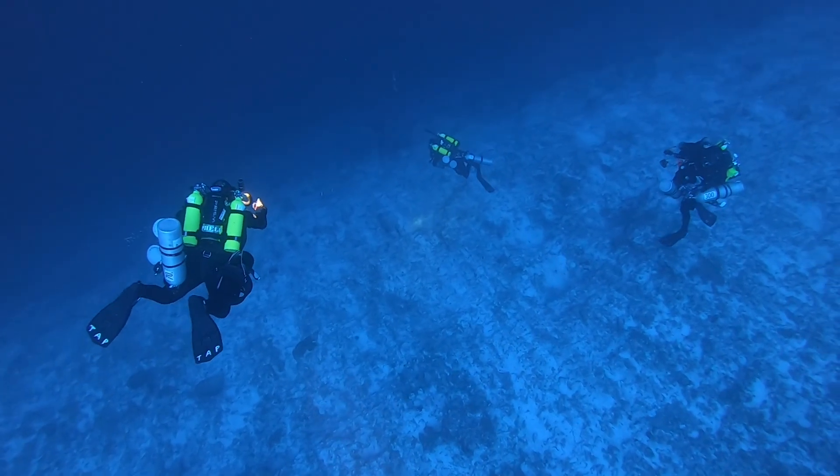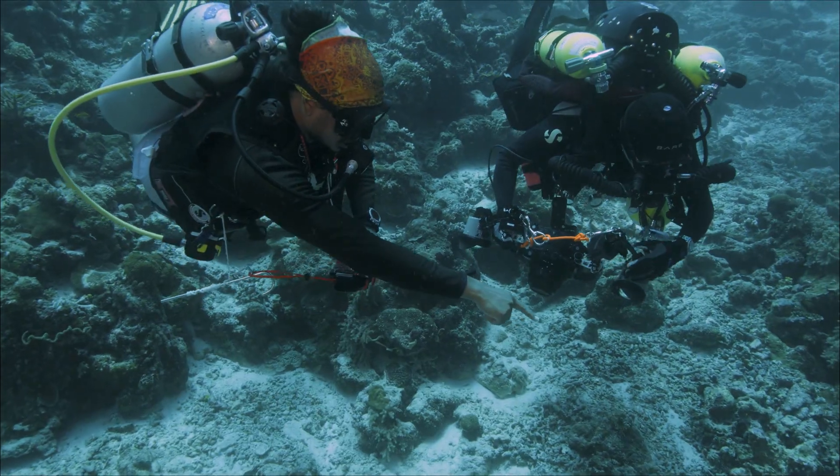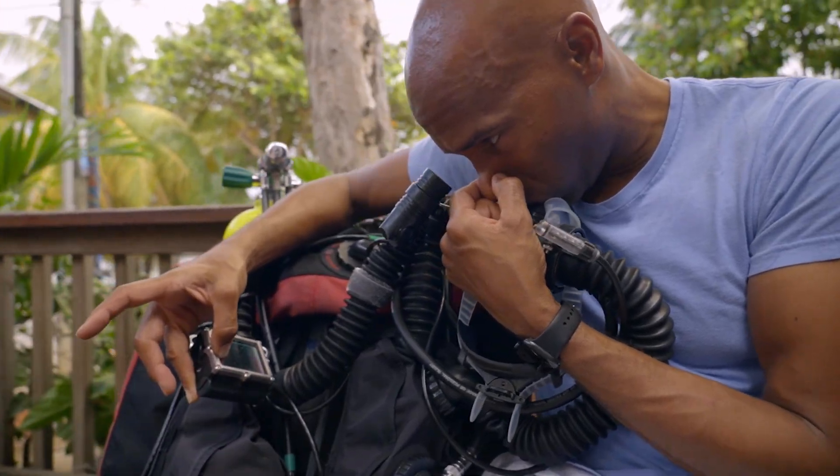The Twilight Zone is deeper than the normal scuba diving depths, between 100 to 500 feet. For the diving that we do, using traditional scuba or open-circuit equipment is inefficient, so we utilize a closed-circuit rebreather.